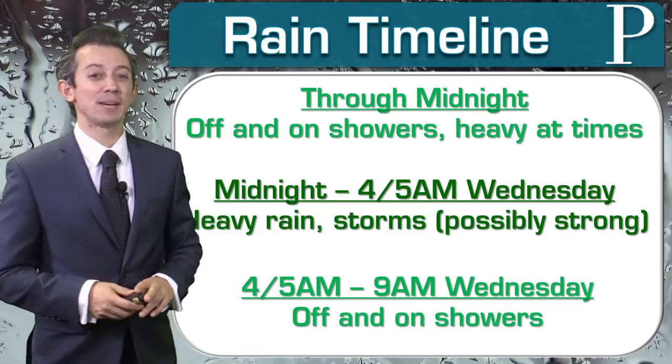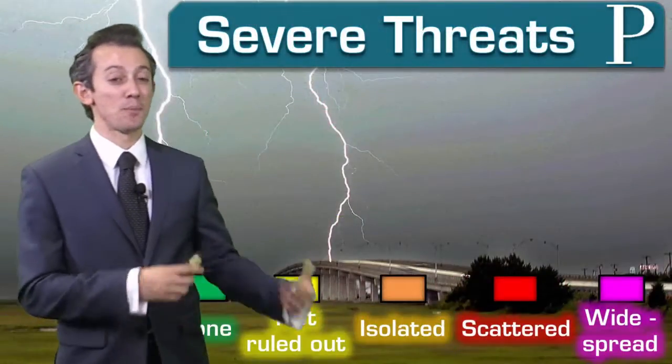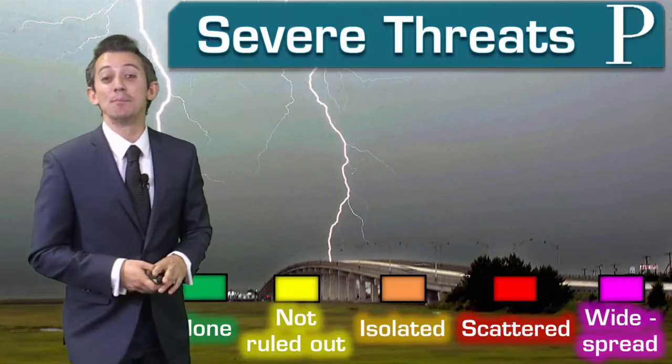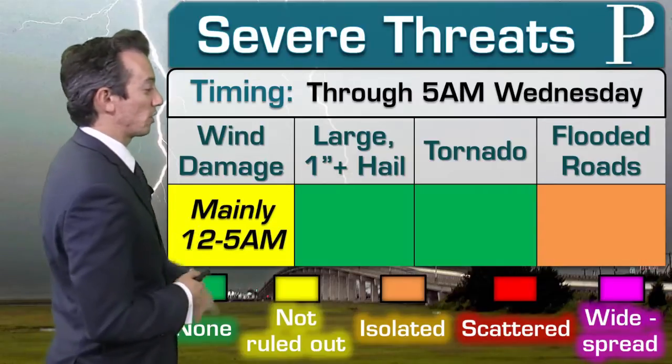From 4 or 5 a.m. to about 9 a.m. we're off and on with showers, but it does look like it ends at 9 a.m. This morning I was saying more midday or early afternoon, but new data has come in and it does look like this should be a mostly dry day for our Wednesday. We're not going to rule out the damaging wind gusts between midnight and 5 a.m.